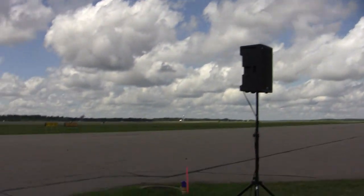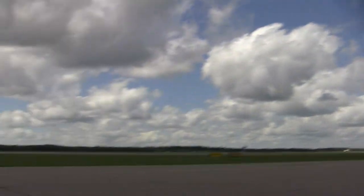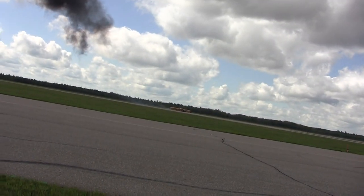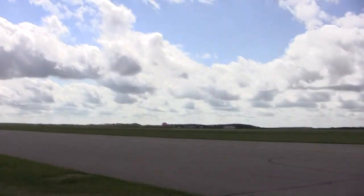Now that we have identified the exact location of where those insurgents are, we are calling in your CF-18 Hornets. We are scanning the skies, looking for them. They're getting set up for their attack run, and it looks to me like that attack run is going to happen right there at show center.